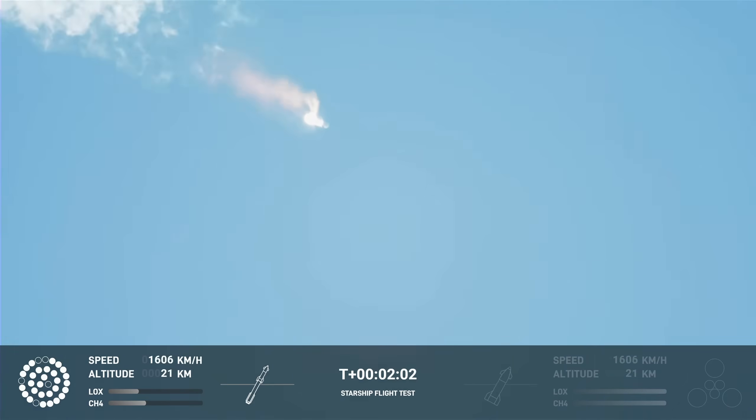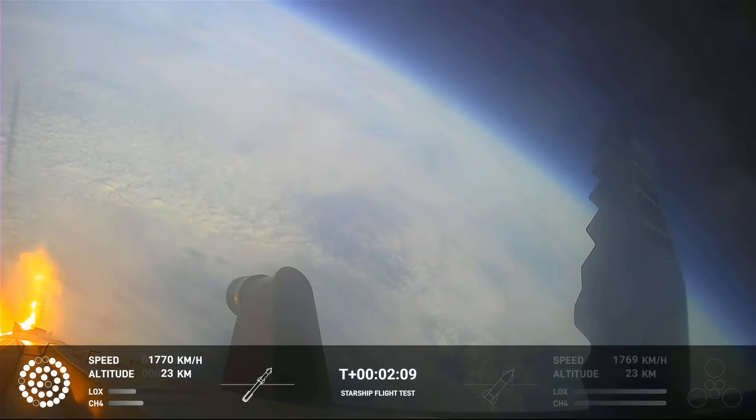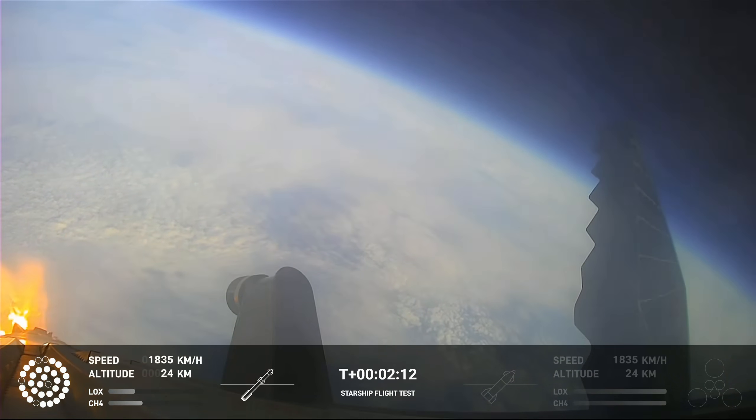we will get separation of Starship and Super Heavy and ignition of the Starship engines. When Starship separates, we light up six engines in a staggered sequence. If all goes well, those six engines will burn for almost six and a half minutes.